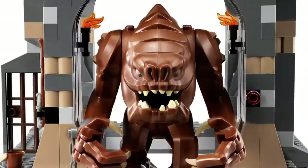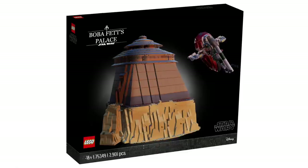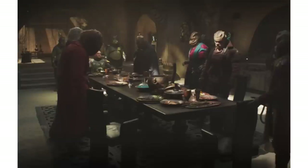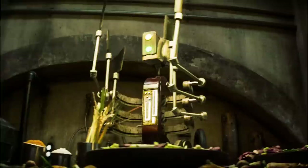The bottom level would have a simple Rancor pit, maybe with a side build featuring a droid torture chamber and a prison cell from Return of the Jedi. There could also be a small hangar to park a mini Slave 1 — like the mini build in the Cloud City set. Moving up to the main level you'd get the throne room, with a table for the family meetings, and maybe a small kitchen with the General Grievous-looking droid.